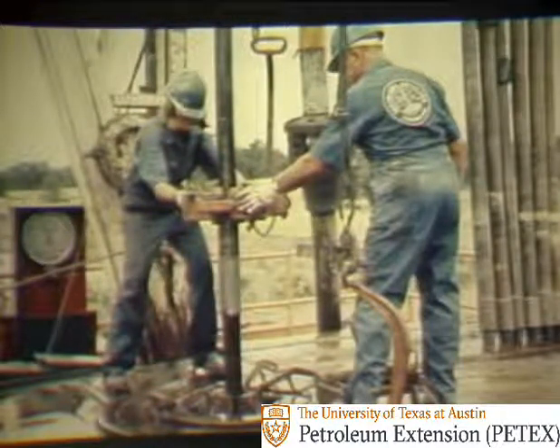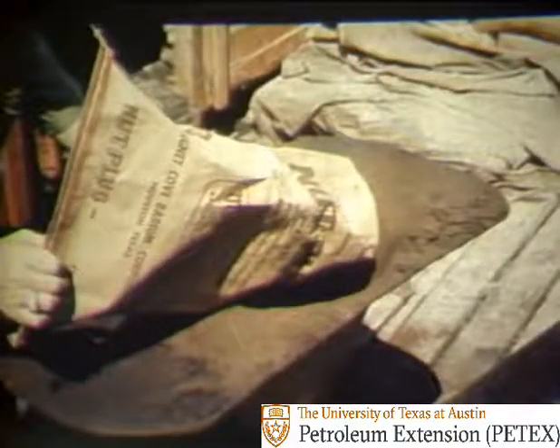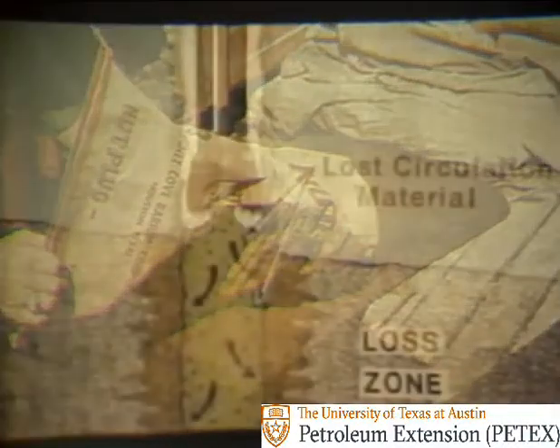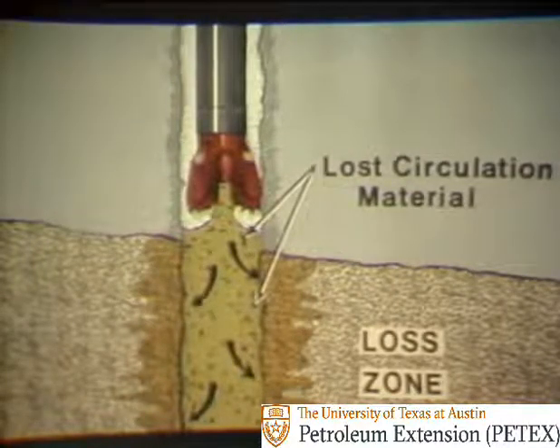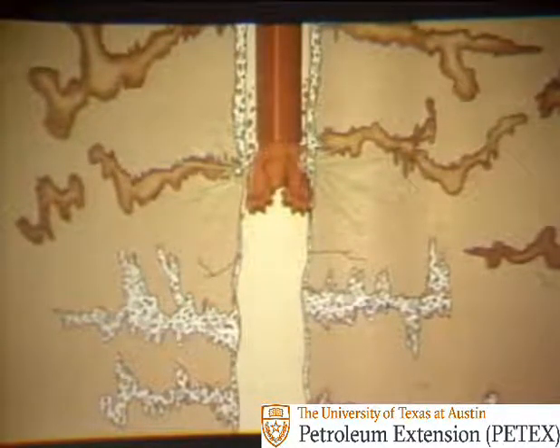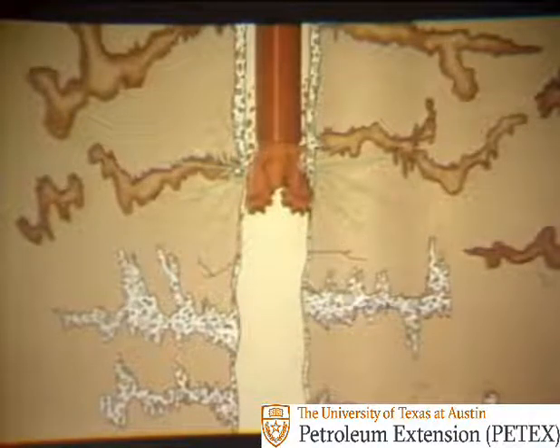A four to eight hour wait may allow the lost circulation zone to heal itself, but if that doesn't work, some sort of lost circulation material may have to be spotted in the hole. Generally, batches of 100 to 200 barrels are made up. Here nut plug — that is, finely ground walnut shells — is being added to the batch. Other materials may be added as well. The drill stem is pulled up just above the lost zone, and the mixture of mud and lost circulation material is pumped down the drill stem and into the lost zone. To be successful, the seal must take place within the zone of loss, and not just on the face of the wellbore. If the seal occurs only on the face of the hole, it can be knocked off by the bit or eroded away by the moving mud, and the lost circulation problem would still be there.